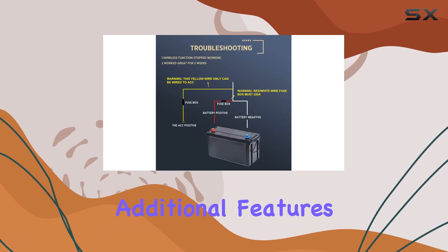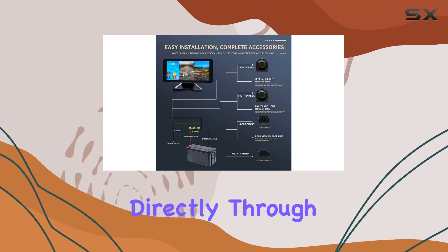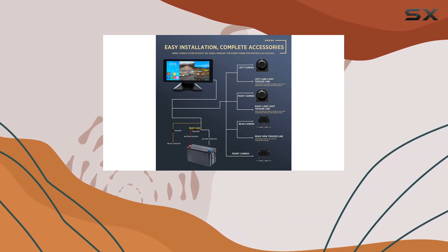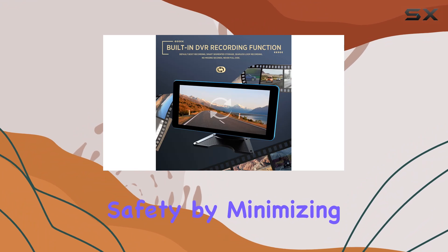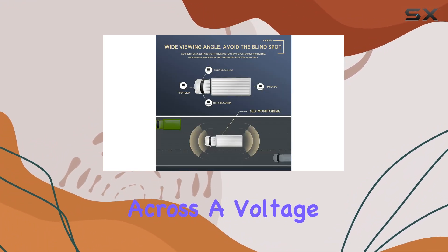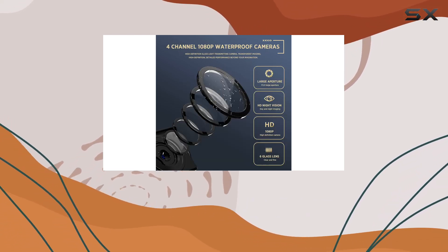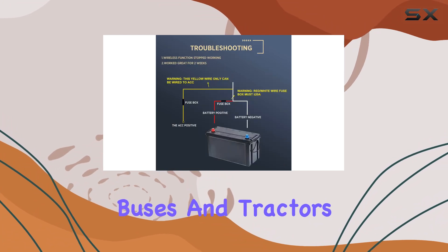On the functionality front, this system is packed with additional features that enhance its utility. The ability to connect a phone for calls directly through the monitor not only adds convenience but also enhances safety by minimizing distractions. The system's compatibility across a voltage range from 9–36VDC makes it a versatile choice for a variety of heavy vehicles, including buses and tractors.